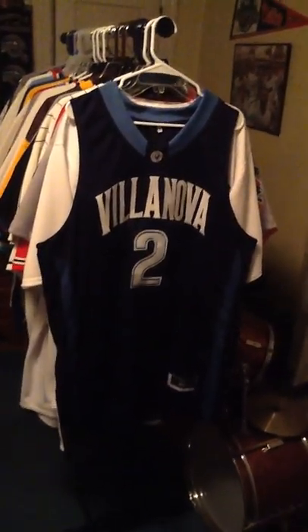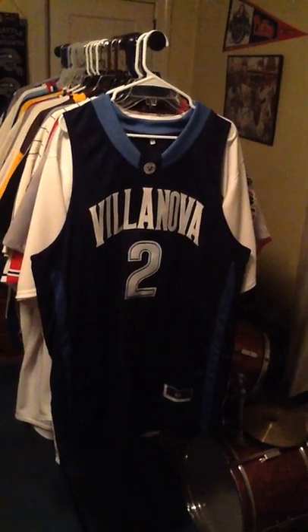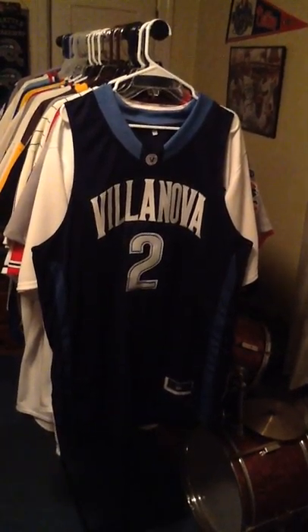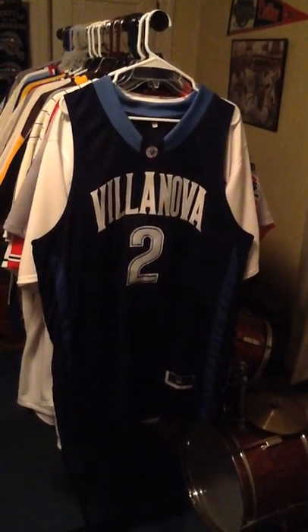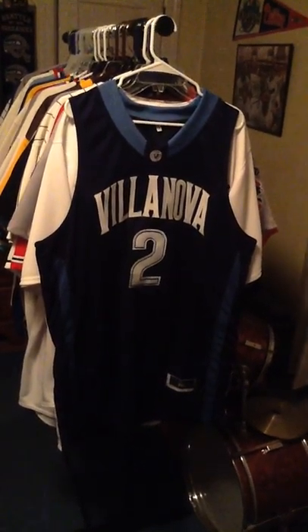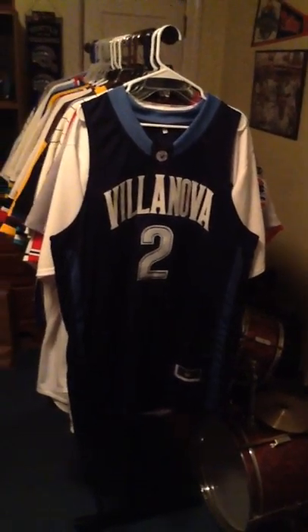The only place I could find a Chris Jenkins jersey was AliExpress. I believe the store name is Custom Jersey World, but it's one of the stores on AliExpress. I'll leave a link to the store in the description so you can check it out if you want.